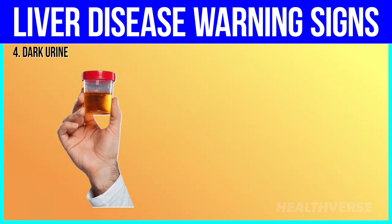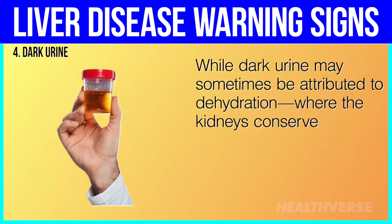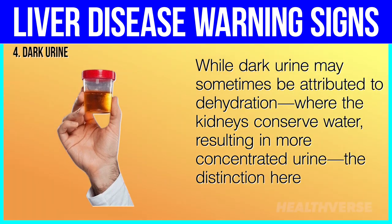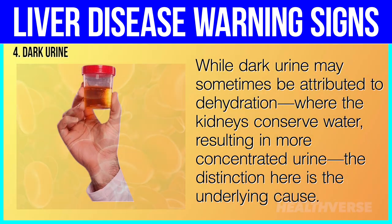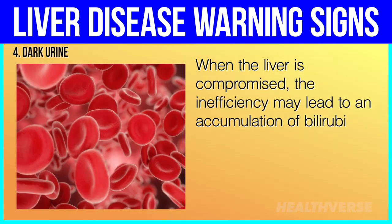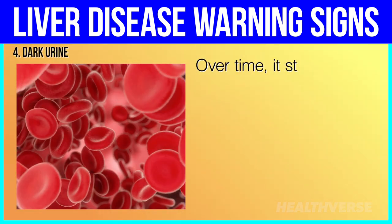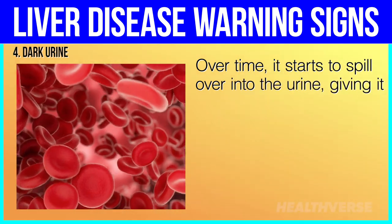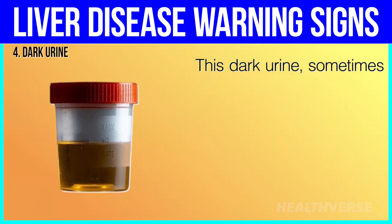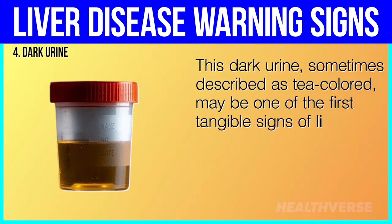4. Dark urine. While dark urine may sometimes be attributed to dehydration, where the kidneys conserve water resulting in more concentrated urine, the distinction here is the underlying cause. When the liver is compromised, the inefficiency may lead to an accumulation of bilirubin in the blood, a condition known as hyperbilirubinemia. Over time, it starts to spill over into the urine, giving it a much darker color than usual. This dark urine, sometimes described as tea-colored, may be one of the first tangible signs of liver dysfunction.